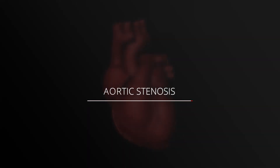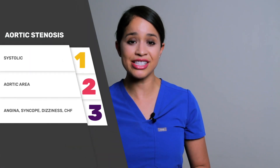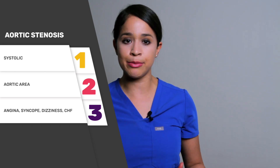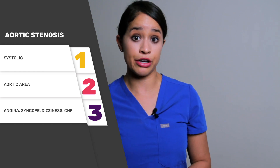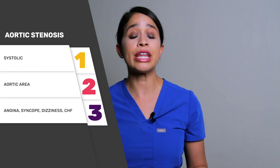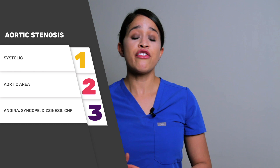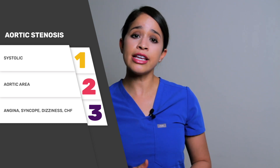Now let's take a listen to aortic stenosis. Step one: it is identified as a systolic murmur. Step two: it is heard loudest in the aortic listening point. Step three, common symptoms are angina, syncope followed by dizziness, and congestive heart failure with dyspnea as one of the last symptoms. The etiology can be from rheumatic fever, a calcified valve, or congenital from a bicuspid valve. The onset of age is between 15 to 65 years of age.